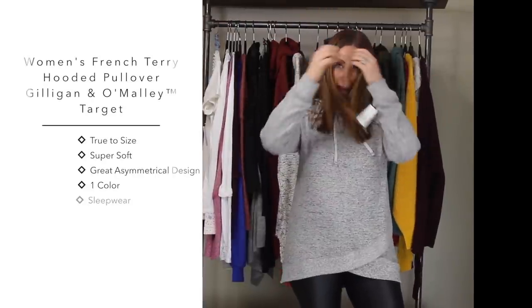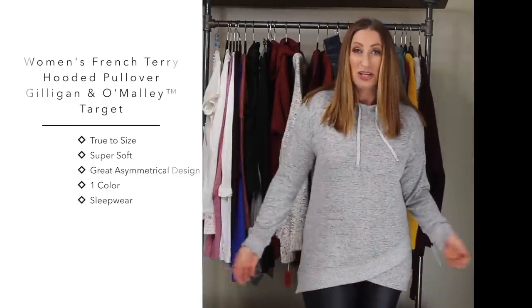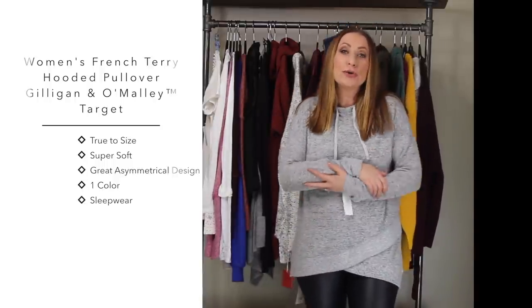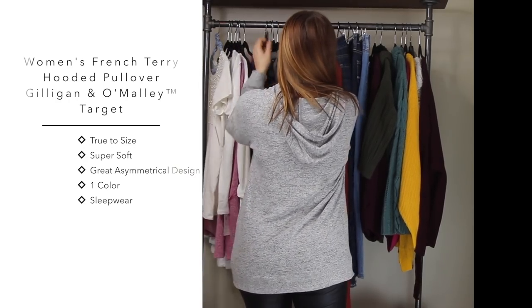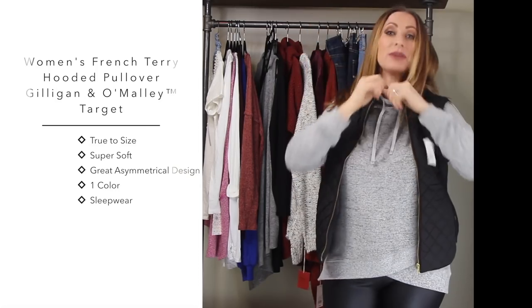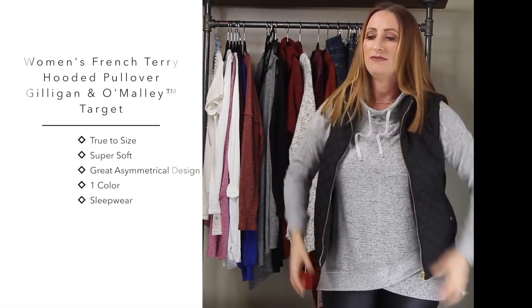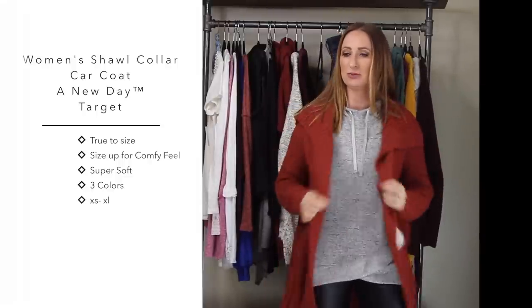The next item is a sweatshirt I found in the sleepwear section of Target - it's Jillian and O'Malley sleepwear. It's a size medium - I could have gone large but it's so comfortable. I love the little asymmetrical front, and it's long enough to cover my backside. It's so cozy and soft - actually feels a lot like the Babeau thermal top. You could throw it on with the faux leather leggings, pull the hood out, add the vest and a little pair of boots or sneakers like Adidas Superstars - and you're good to go.